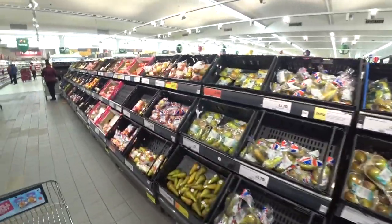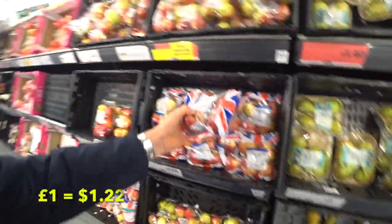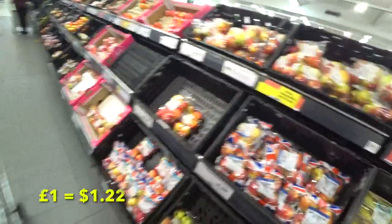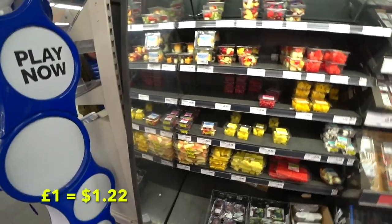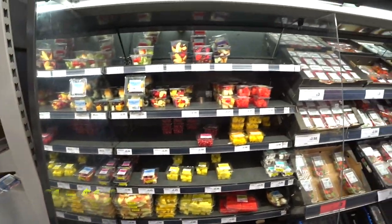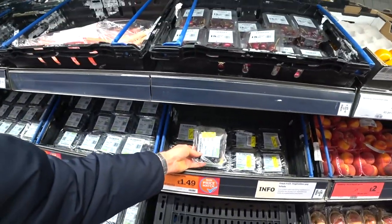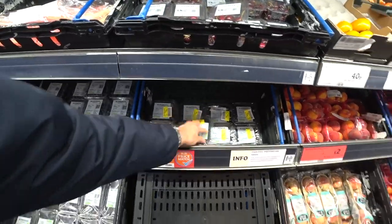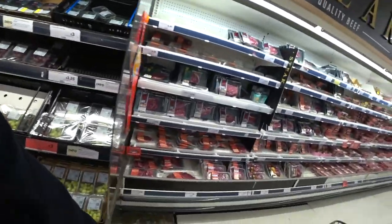Here we go — we're in the fruit section at the moment. A bag of four apples is one pound fifty, and here we've got some tropical fruits: pineapple, mango, a little box of mango there for two pound fifty, or some reduced blueberries for ninety-nine pence — not bad.